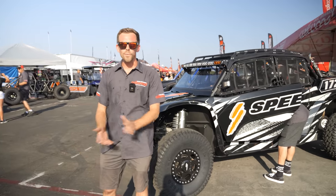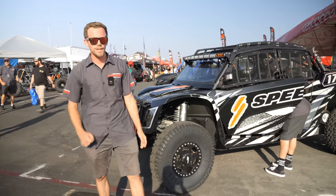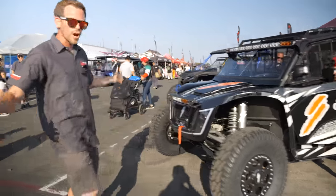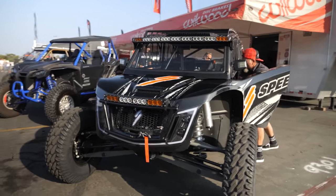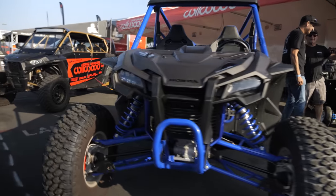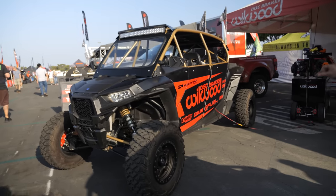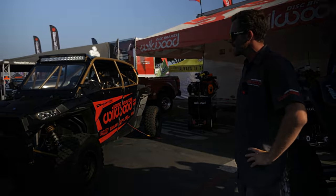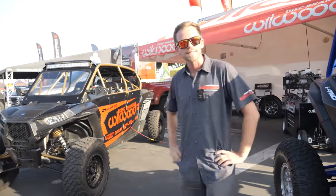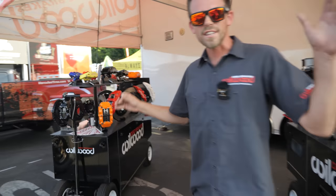What's going on everybody — it's Caleb with Wilwood Disc Brakes. We're here at the Sand Sport Super Show 2023, playing outside this weekend with our big truck and trailer with a bunch of new products. Some of the cars we're featuring are the new Robbie Gordon Speed UTVs, Honda Talons with Honda Racing, and our in-house Polaris Razor we've been doing testing on for years, along with top race teams like Dustin Jones, PJ Jones, Robbie, and others.